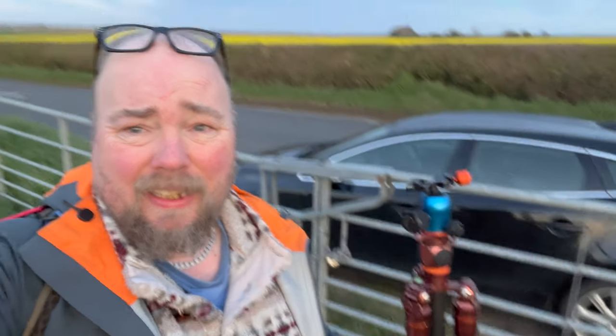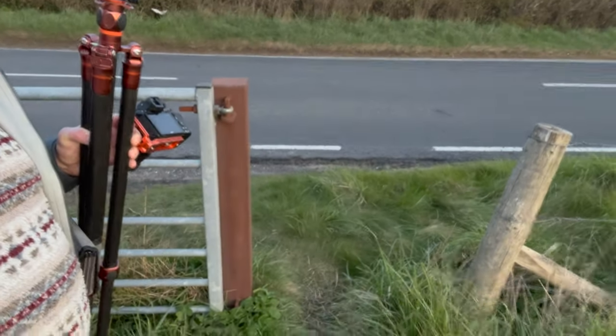Funny story — when I got here this morning it was pitch black, so I decided to climb over the fence. Now, I'm a bit of a unit and it's not the easiest thing for me to do with my knees. However, in the benefit of daylight... there was a stile right there the whole time. Frickin' idiot!